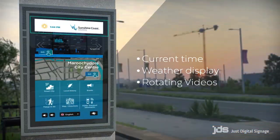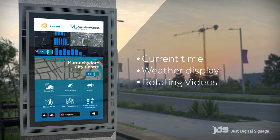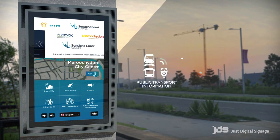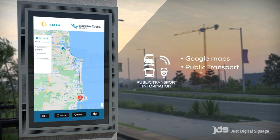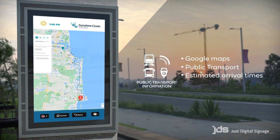The home screen displays the time, weather and rotating videos highlighting key information. The directional wayfinding function is integrated with Google Maps, helping visitors to find their way around via directions, public transport route information and live feeds showing estimated arrival times.